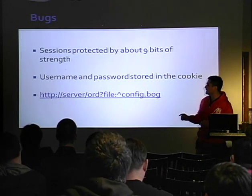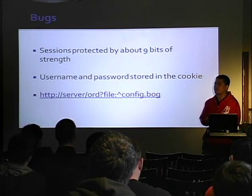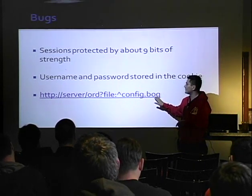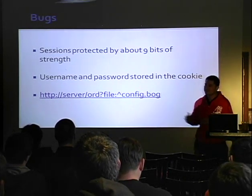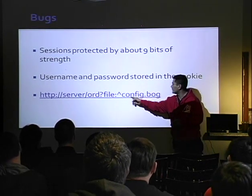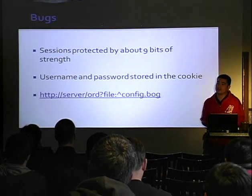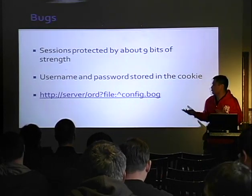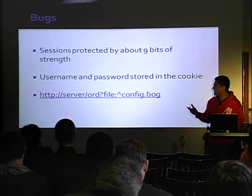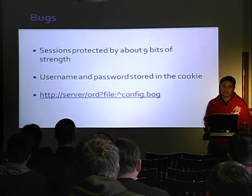The last bug we called a privilege escalation bug — they refer to it as a directory traversal bug. You could just make a request to a Niagara Tridium server and get a file called config.bog. This file contains all the usernames and passwords for all the users on the device.